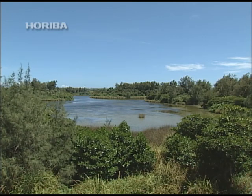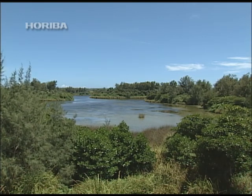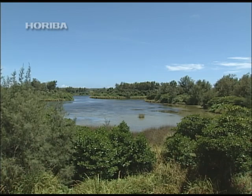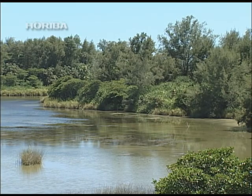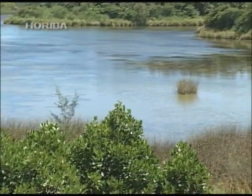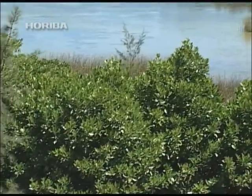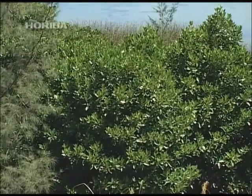Oike pond on Minamidaito Island is home to extremely unusual landlocked black mangrove vegetation. While the deep section of this pond is seawater, the marshland the black mangroves inhabit is freshwater. However, this black mangrove once again utilizes vivipari.